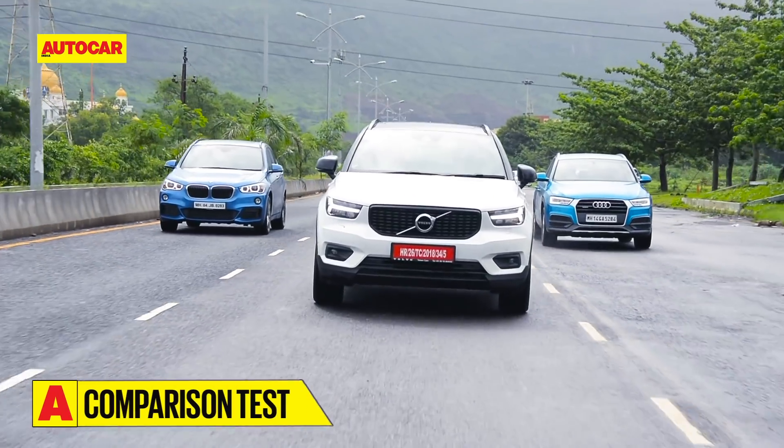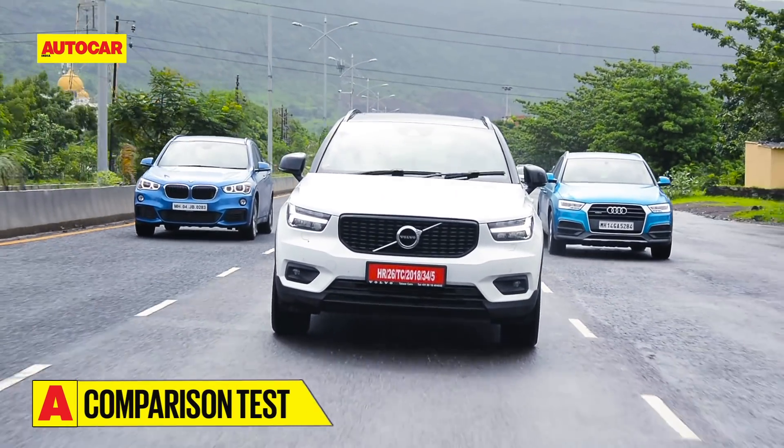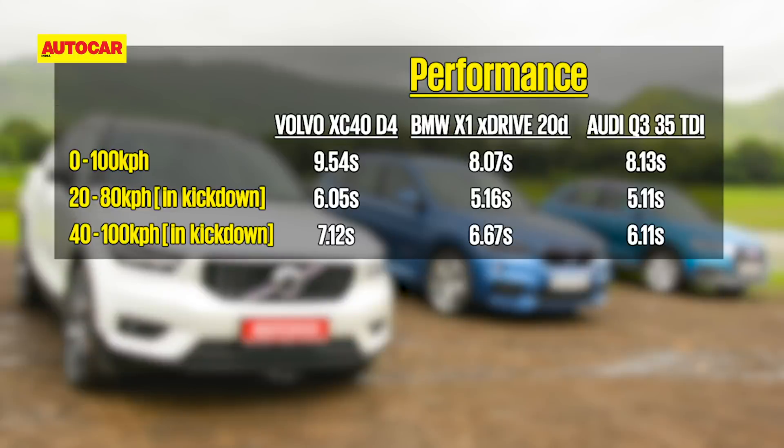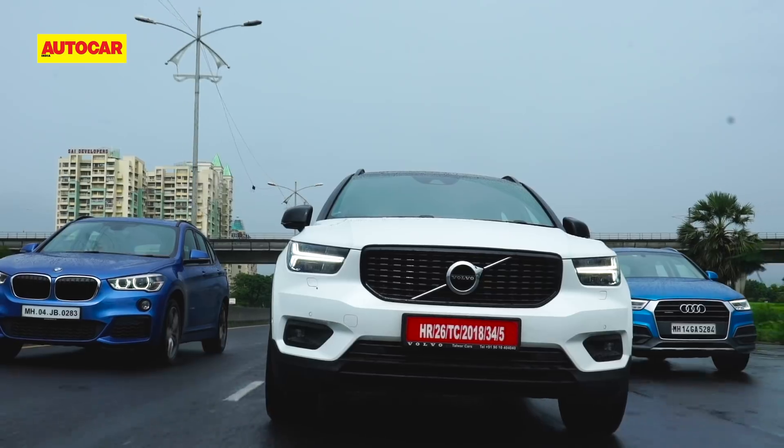With its more relaxed gearbox and power delivery, it's not much of a surprise that the Volvo is the slowest to 100 kph, taking 9.54 seconds. The X1 and Q3 are both very closely matched thanks to their strong powertrains and quick-shifting gearboxes — the BMW doing it in 8.07 seconds and the Audi in 8.13 seconds. Similarly in kickdown acceleration for overtaking, the two Germans are very closely matched from 20 to 80 and 40 to 100 kph, while the Volvo is the slowest in both measures.